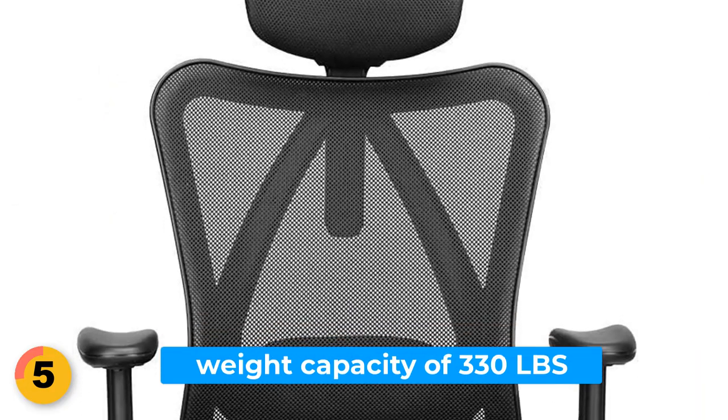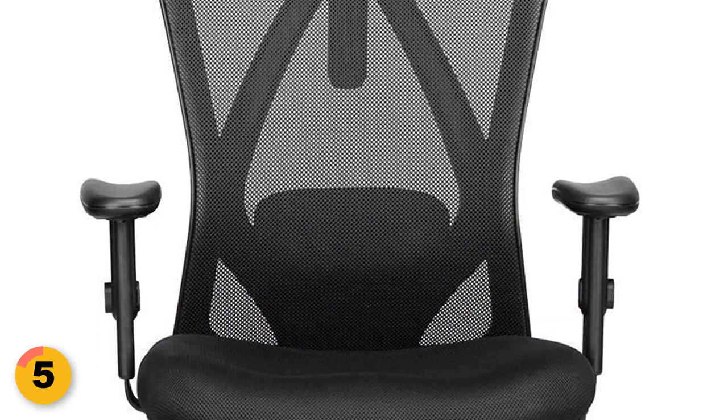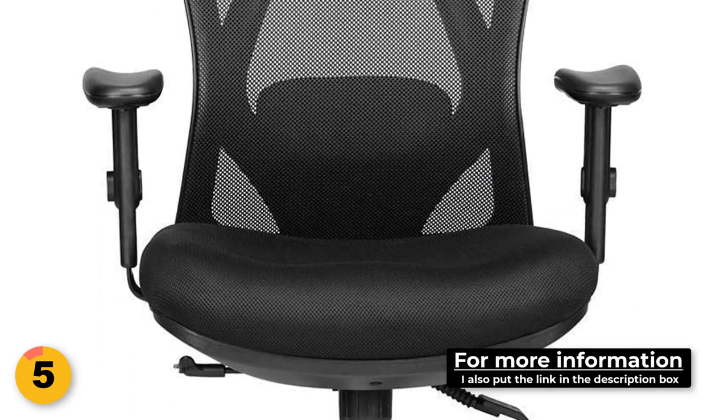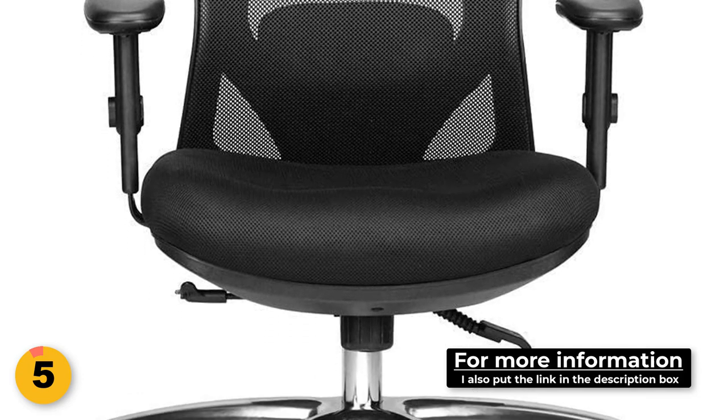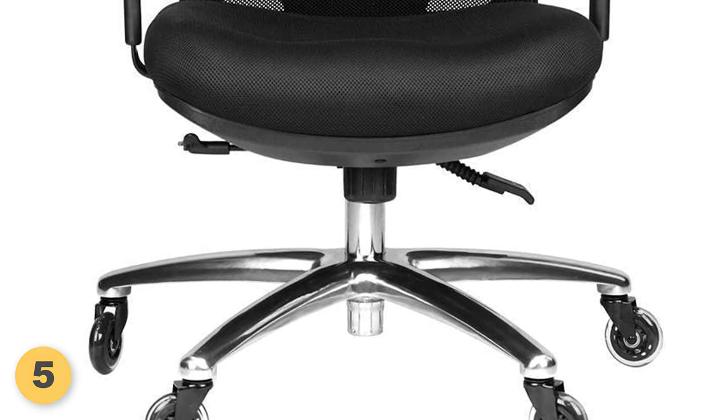It has a weight capacity of 330 pounds and is made from the highest quality materials, including a soft cushion seat, sturdy arm and headrests, and rollerblade caster wheels that allow you to move easily across the office floor. Additionally, the chair comes with a 5-year warranty.